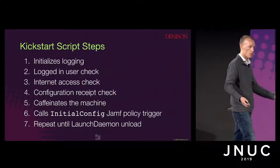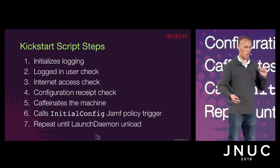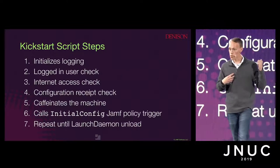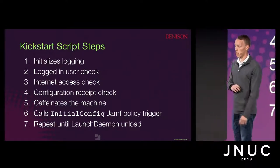It also checks to make sure if the machine has been configured, and if not, continues on to caffeinate the machine — just like we all probably are after drinking coffee all day — to make sure it doesn't go to sleep during this process. And then finally it calls the initial config trigger.